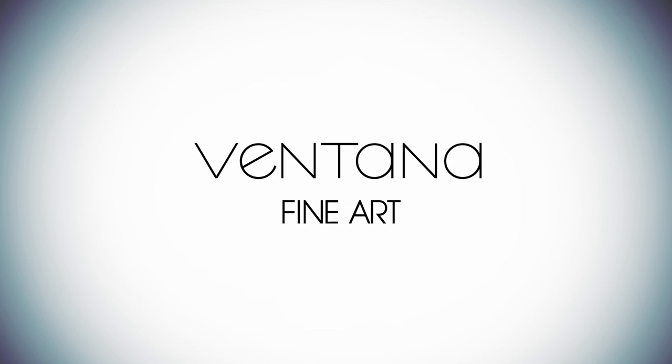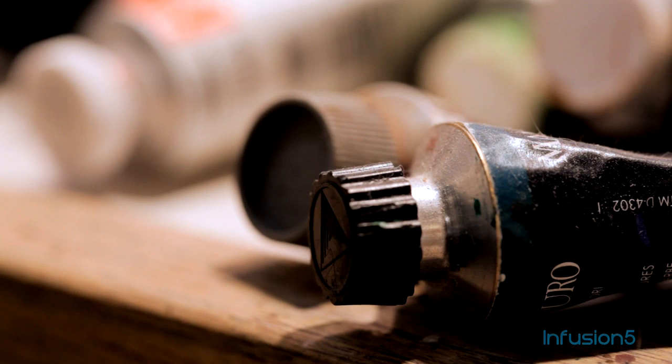This episode of Beyond the Gallery is brought to you by Ventana Fine Art, Santa Fe, New Mexico.